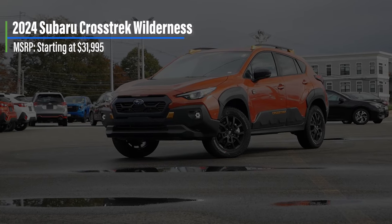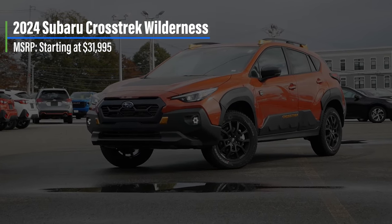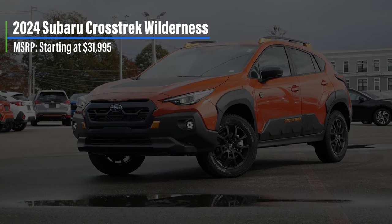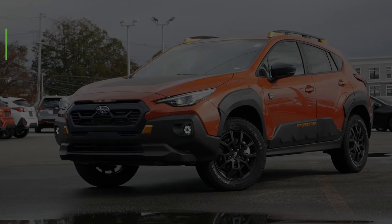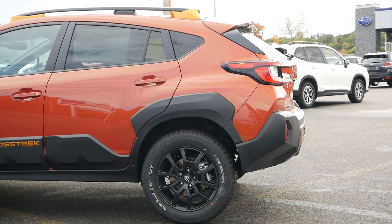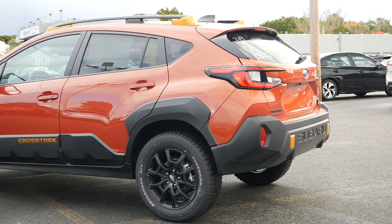Starting off with pricing, this trim comes in at $32,000, undercutting many of the rugged and trail-rated alternatives in this segment. But more importantly, for those who are cross-shopping within the Subaru family, it's about $3,000 less than the larger Forester.